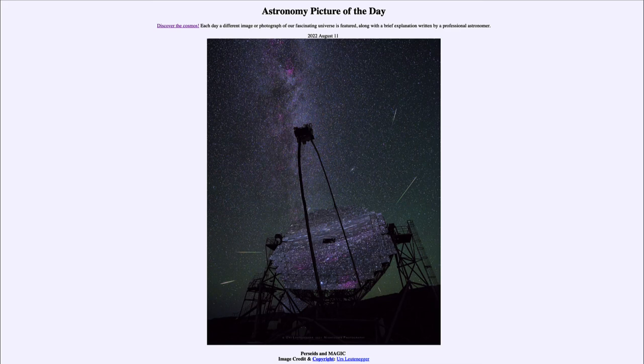So that was our picture of the day for August 11th of 2022, titled Perseids and Magic. We'll be back again tomorrow for the next picture preview, which will be Portrait of the Eagle Nebula. Until then, have a great day everyone, and I will see you in class.